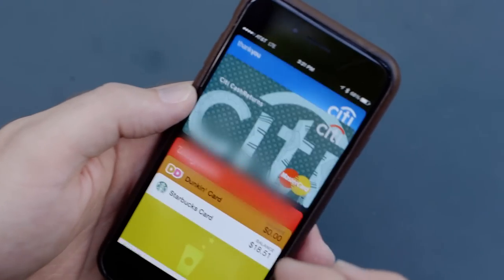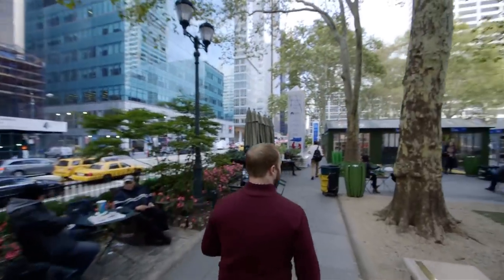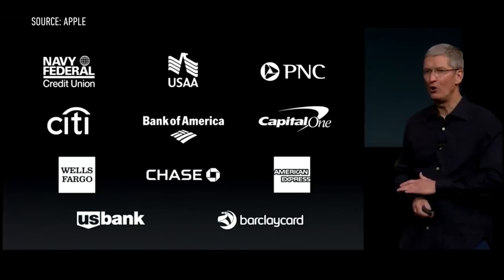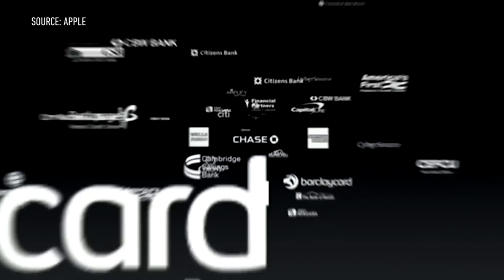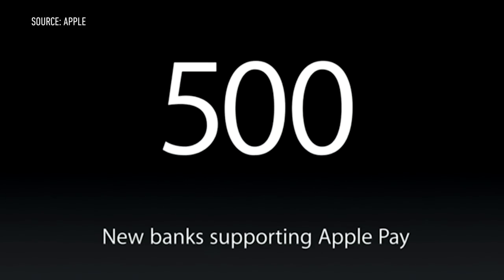Now if I go into my Passbook, you can see I've got that credit card right there. Apple is supporting Visa, MasterCard, and American Express right now, in addition to a handful of national banks. If you have a smaller local bank or credit union, chances are you're out of luck today. But Apple says 500 more banks will be on board by early next year.